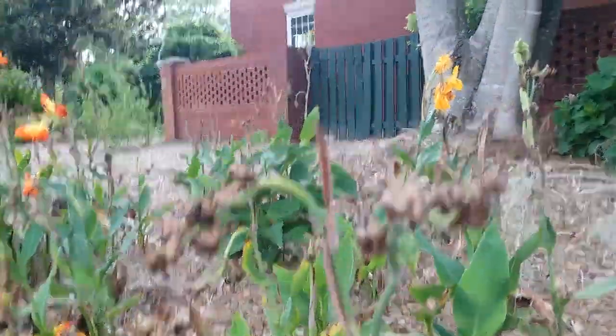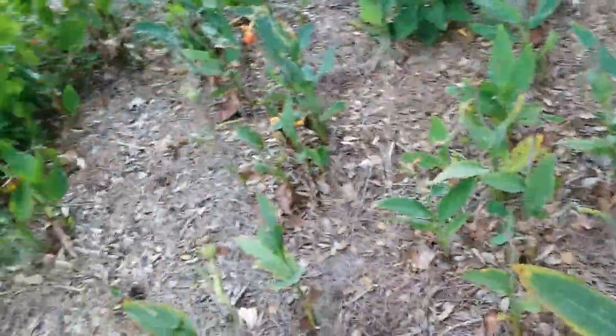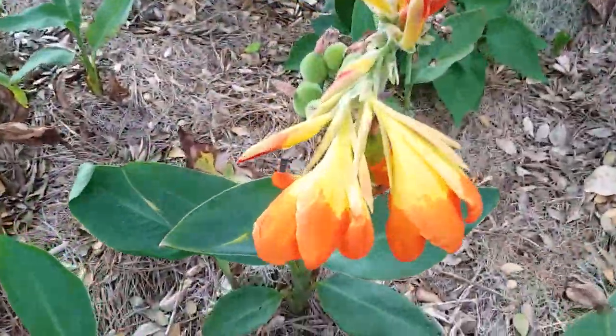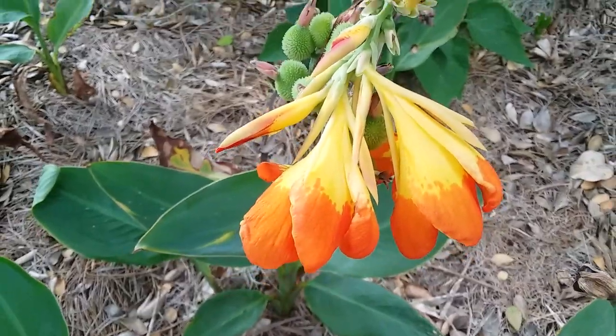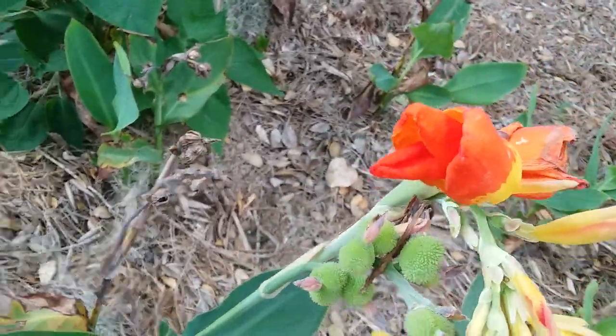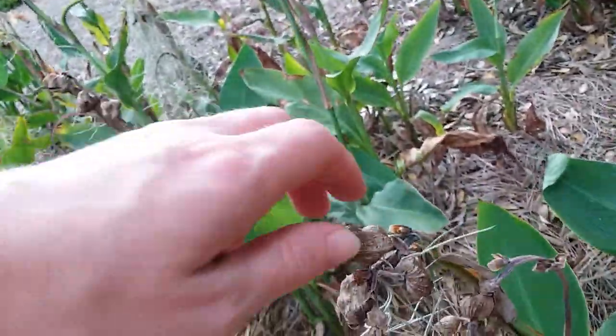And then here's the tops. Let's go over here — look at these ones. They have really cool flowers. Look at that, it's like lava. Seed pods. They've got dried seeds.